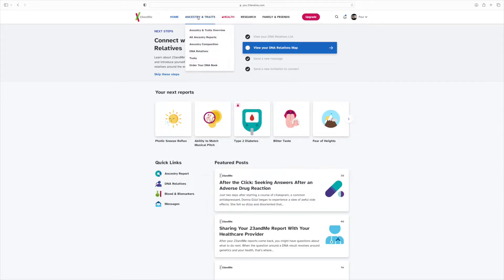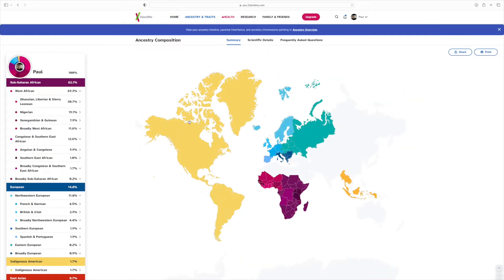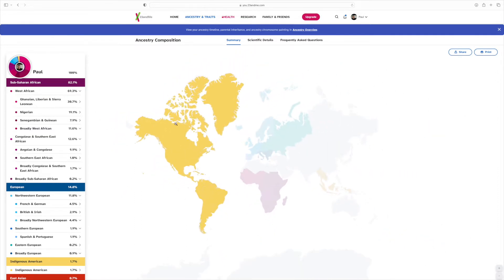Once your results are ready they'll send you an email letting you know, then you just go to the website, log in, and it'll tell you everything you need to know. So, as I said, this is not a live reaction — this is just me sharing my results. When you click on the website, you want to go to your ancestry composition because that'll tell you exactly what your ancestry is.